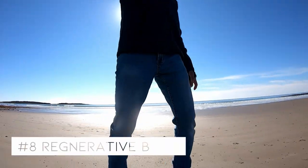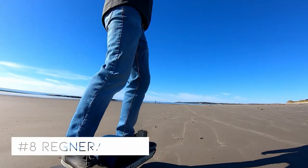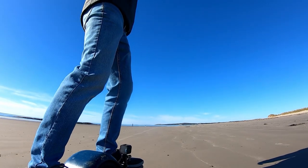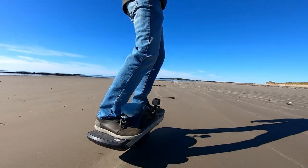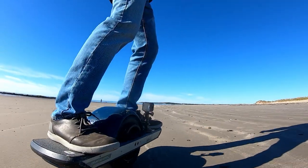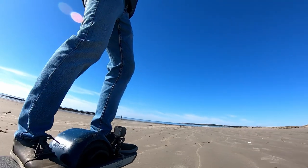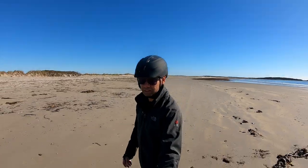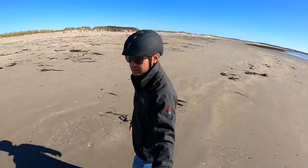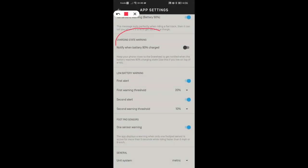Number eight: regenerative braking. The one wheel pint can charge its own battery when going down a hill, which is pretty awesome. But if you start out your ride with a fully charged battery and try going down a hill, you will get a warning on the app that the one wheel will shut off to prevent overcharging the battery. So if you live at the top of a hill and start off your ride going downhill, don't fully charge your battery. There's a setting in the app to give you a warning when the battery reaches 90%.